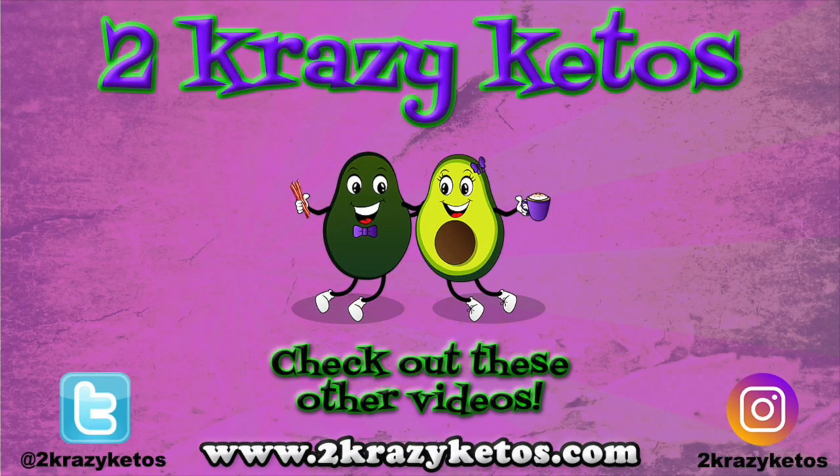That is our video for today. If you like what you saw, do us a favor and hit the like button down below. Don't forget to subscribe to our channel and hit the little bell icon so every time we upload a new video you'll be alerted to it. Until next time, bye!